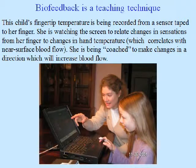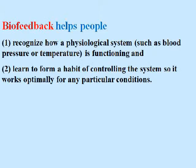Biofeedback is a teaching technique. This child's fingertip temperature is being recorded — you can see the little sensor taped onto her finger. She's watching the screen to relate changes in sensations from her finger to changes in hand temperature, which correlates with near-surface blood flow. She's being coached to make changes in a direction which will increase blood flow. Biofeedback helps people recognize how a physiological system, such as blood pressure or temperature, is functioning, and learn to form a habit of controlling the system so it works optimally for any particular conditions.